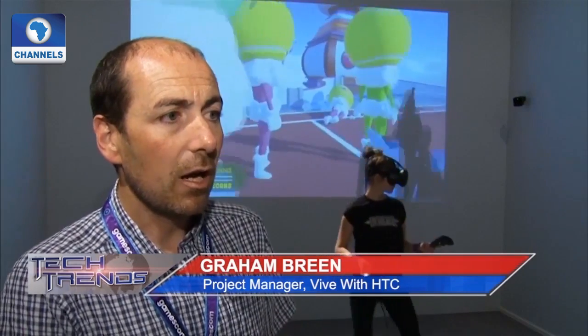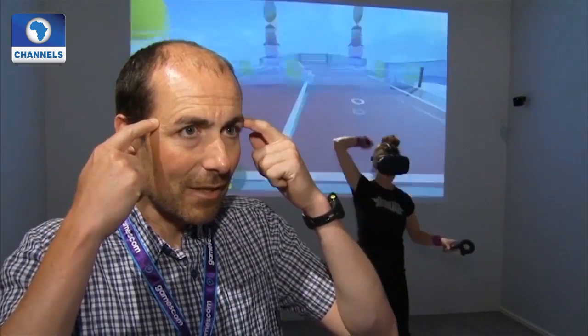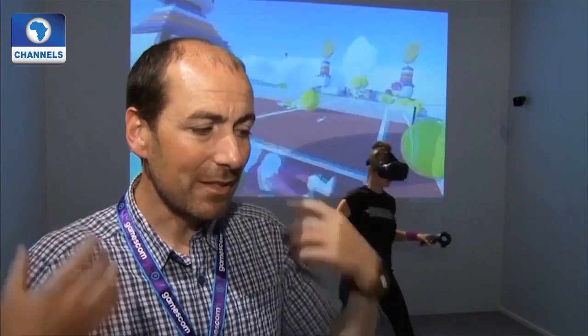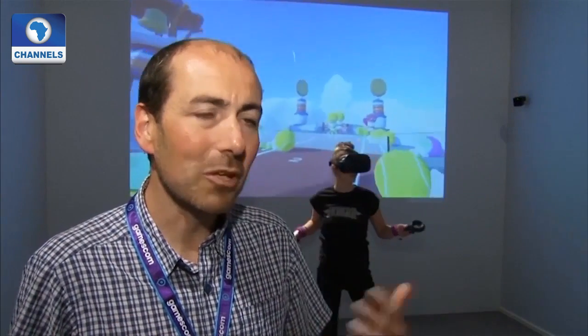We've also been using VR glasses for industry — for instance, the car industry, medicine, and education. There are so many opportunities. Finally, we'll be limited more by what we can imagine than what we can actually do. With every new idea, we have a new area of usage.